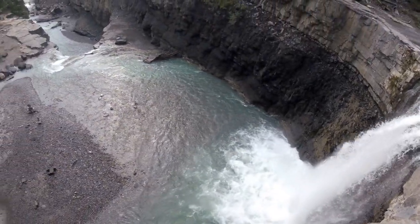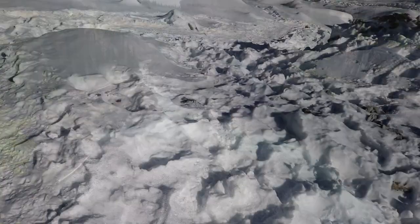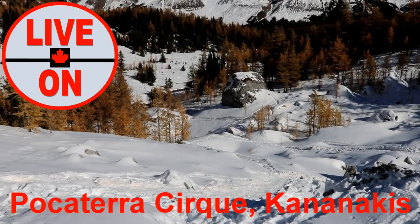If you're ever in the Nordegg area, check them out — you won't be disappointed. If you enjoyed this video, please give it a thumbs up and subscribe. Next week we will be visiting Pocaterra Cirque in Kananaskis Country.